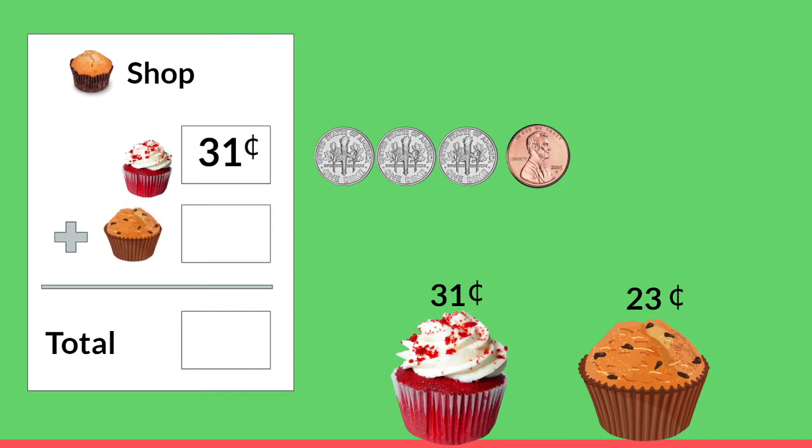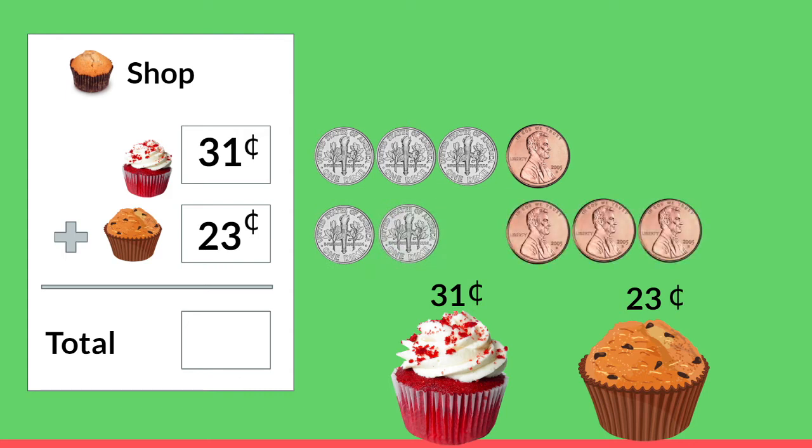Well let's buy a chocolate chip muffin as well. The muffin is 23 cents. Count with me: 10, 20, 21, 22, and 23. How much will our total be? Well 1 plus 3 pennies is 4. And now we're going to add together our tens place or our dimes. 3 dimes plus 2 dimes — that's 5 dimes. And it goes in the tens place because dimes are worth 10 each. Our total is 54 cents. And then we get to eat our yummy yummy treat.